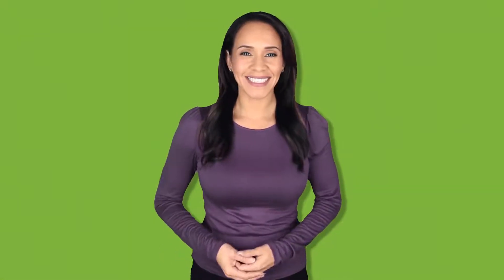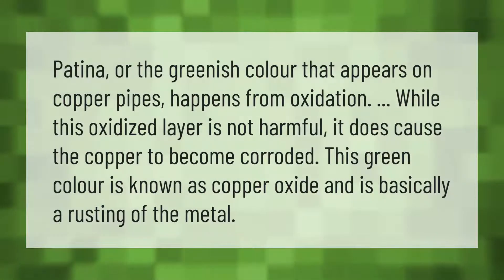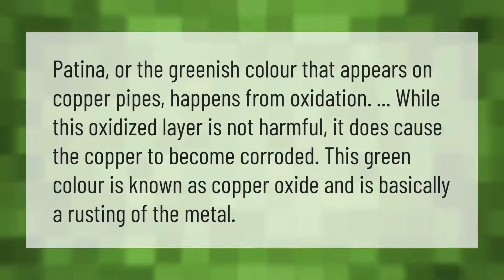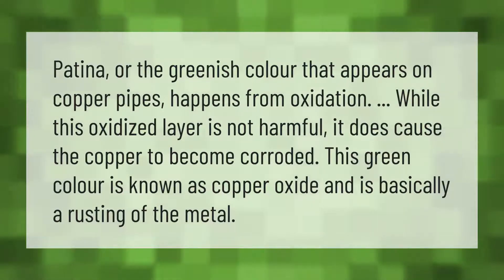Patina, or the greenish color that appears on copper pipes, happens from oxidation. While this oxidized layer is not harmful, it does cause the copper to become corroded. This green color is known as copper oxide and is basically a rusting of the metal.